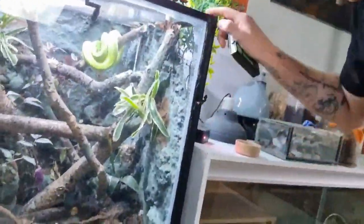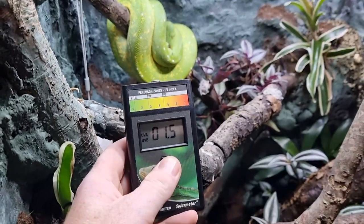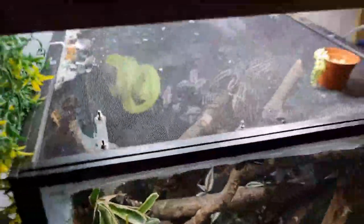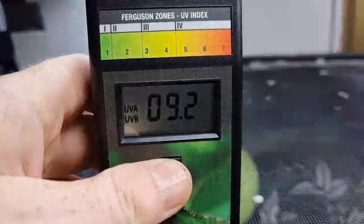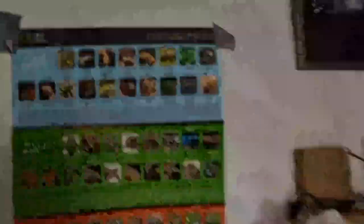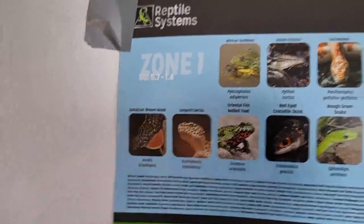If we go over to Attenborough, my Green Tree Python's enclosure, we'll open that up and see that lamp running the whole length there. That's the UV lamp — we'll put the solar meter directly underneath it. So it shows a UV reading compared to the UV lamp. The mesh top of this enclosure actually reduces the UV down. Just above the mesh, right underneath the lamp — 9.2 UVI. That's way too high. A leopard gecko falls in Ferguson zone 1, between 0.7 and 1.4.